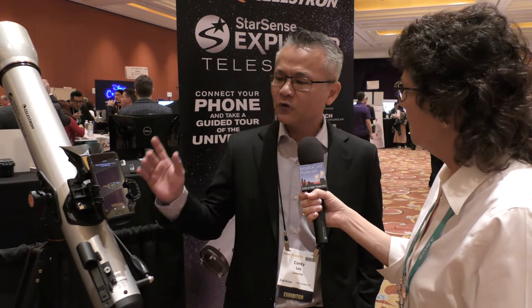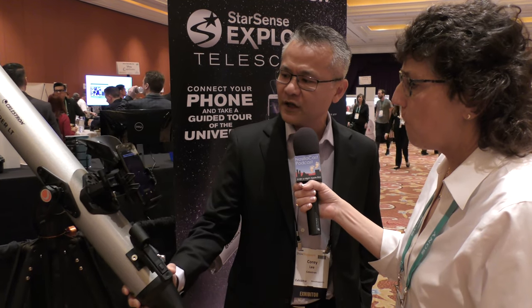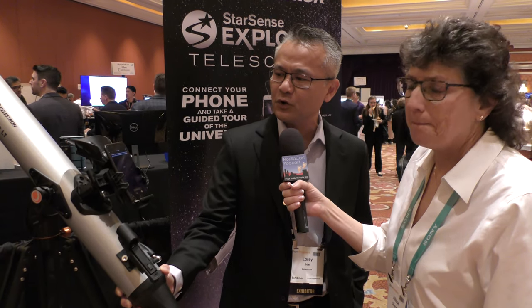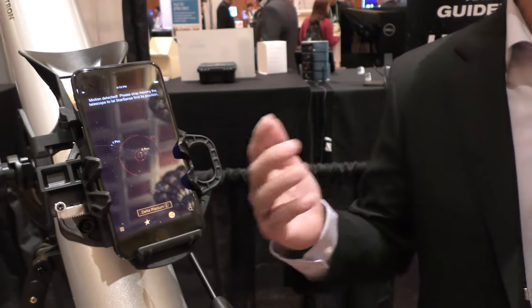It'll point out everything up in the sky. So now you can simply move it and follow the arrow that is on the screen, and once the arrow shortens enough, you hit the object, and then it will tell you that it's in the eyepiece. Take a look at it.